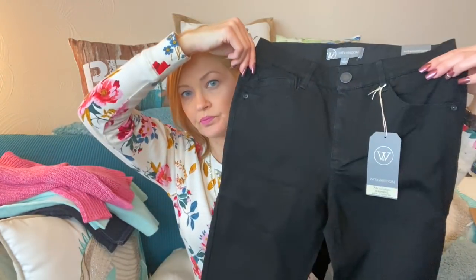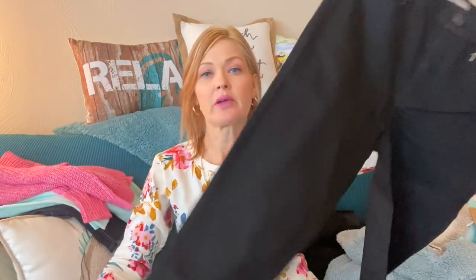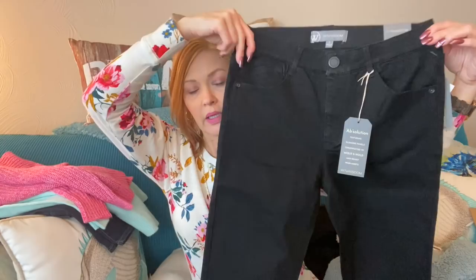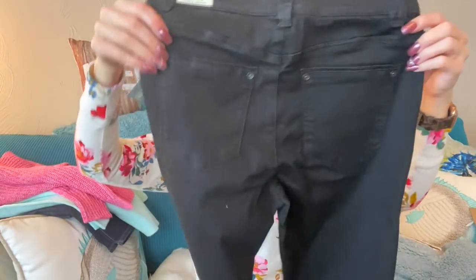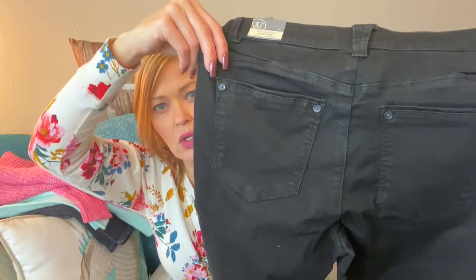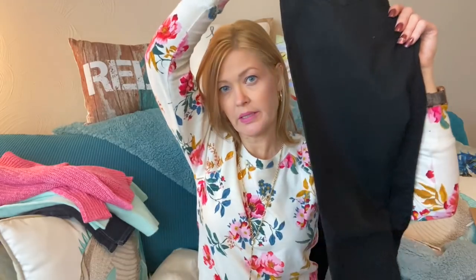Then we have a pair of Wit and Wisdom black jeans — the Absolution High Rise Ankle length. These are nice as well, great for work to weekend. I like Wit and Wisdom, and these are a nice darker wash.